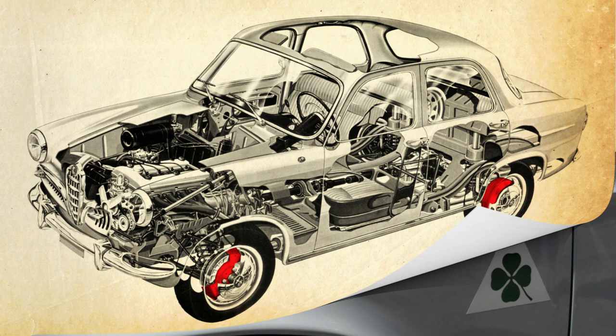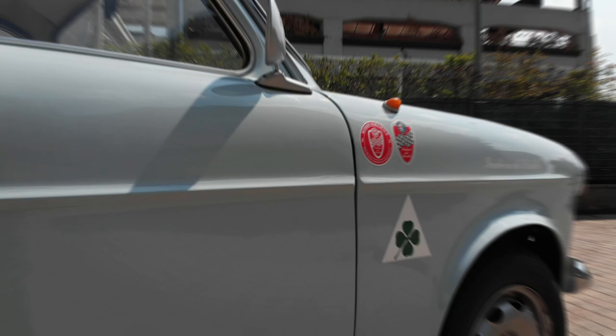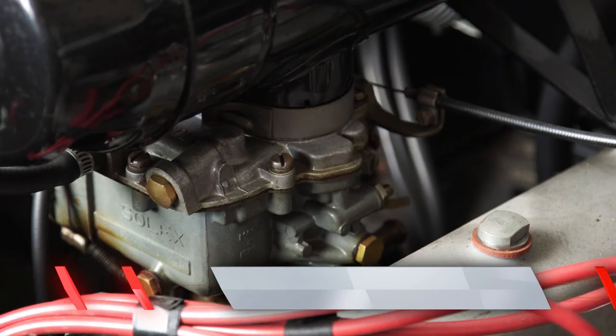By the time the sportier Giulietta Ti was introduced in 1957, Alfa Romeo's yearly output had increased 187%. The Giulietta Ti adopted a slightly different rear-end design with small pointy tail fins partly concealing the taillights. Much more importantly, it came with 65 horsepower, thanks to a higher compression ratio and a double choke Solex carburetor.